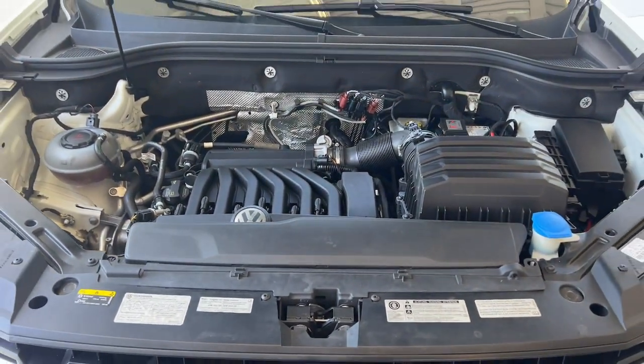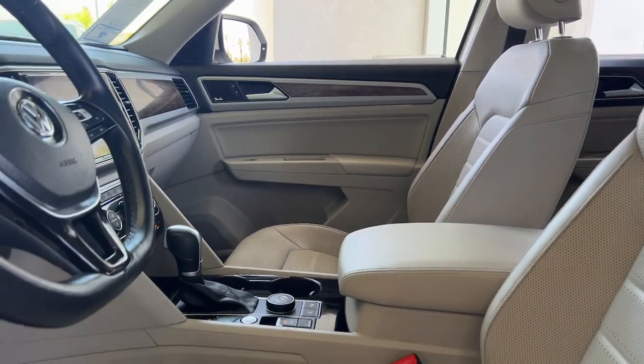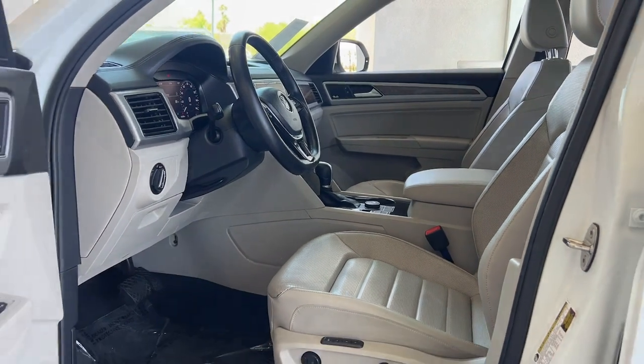Heated steering wheel, heated and/or cooled front seats, navigation system, keyless entry, moonroof, power passenger seat, heated rear seat.